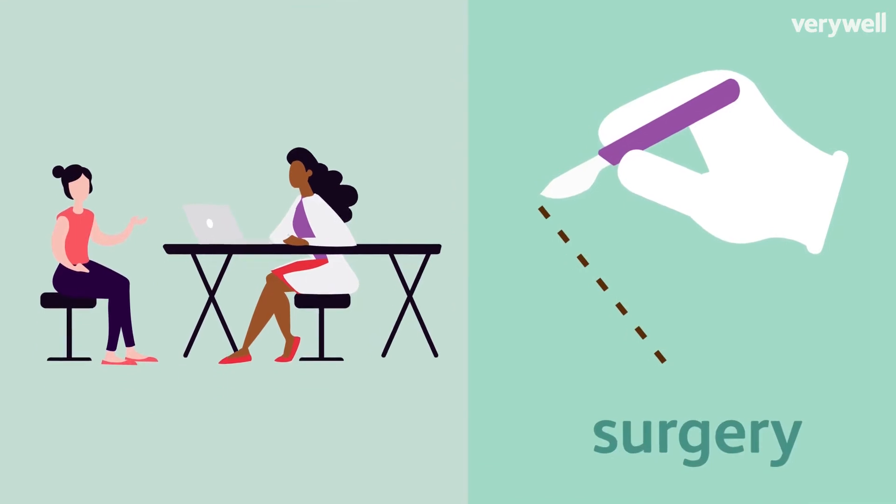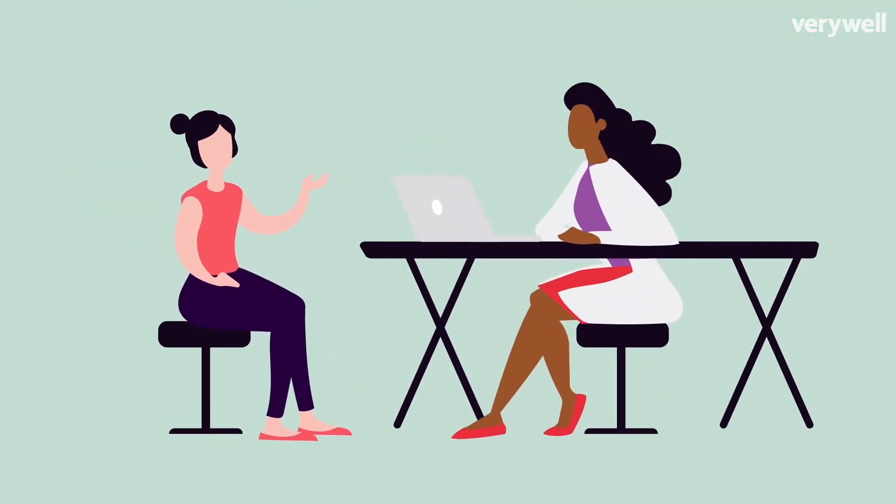An ovarian cancer diagnosis can feel overwhelming, but know that treatments are improving, and so are survival rates. Early detection is key, so if you suspect symptoms, it's important to share them with your doctor.